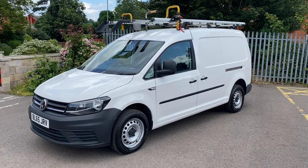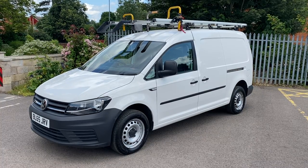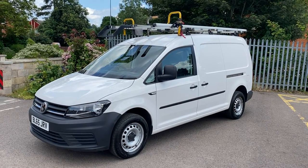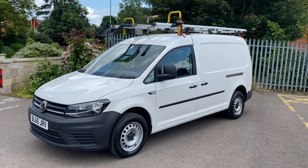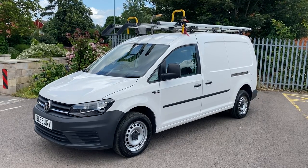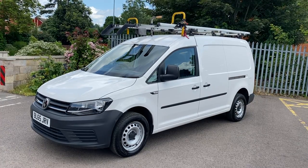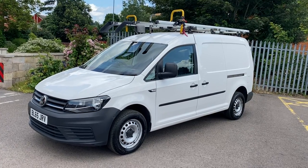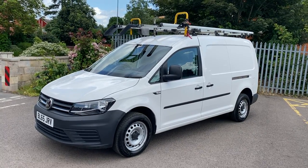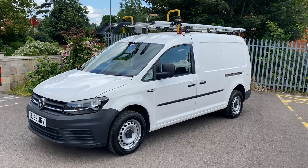Hi, good afternoon, it's Simon at Vans Today in Worcester. I'm going to give you a quick video walk-around of this 2015, 65-plate Volkswagen Caddy. It is the 2-litre TDI Euro 6, 105 brake horsepower model. It looks like a start-line van. However, being out on lease to Sky TV, Sky really look after their employees with the specification — electric windows, electric mirrors, factory sat nav, air conditioning, reverse parking sensors, Bluetooth phone and Bluetooth music.